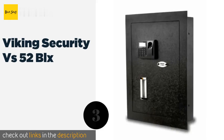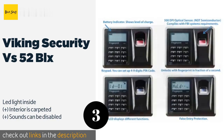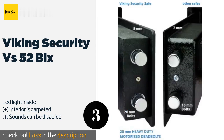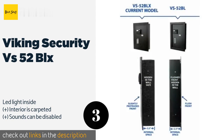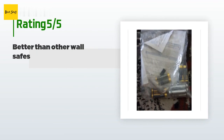The next product is the Viking Security VS-52BLX. The Viking Security VS-52BLX utilizes a motorized deadbolt locking mechanism as part of its defense strategy. Its door is seamless and reliably pry-resistant, making it among the most impervious options out there. This product is available on Amazon for $220.